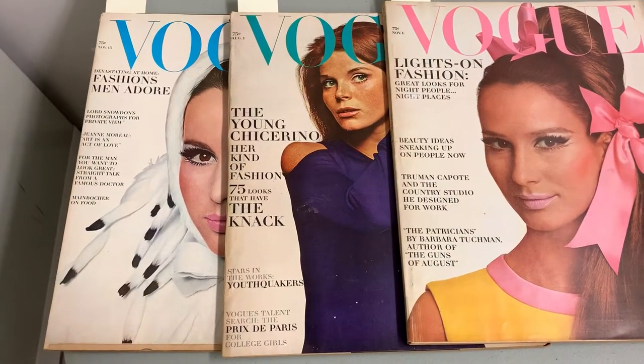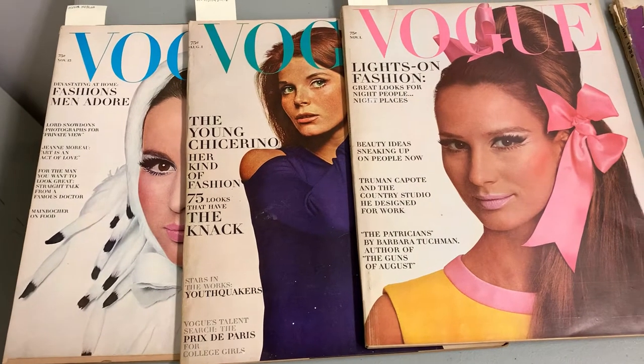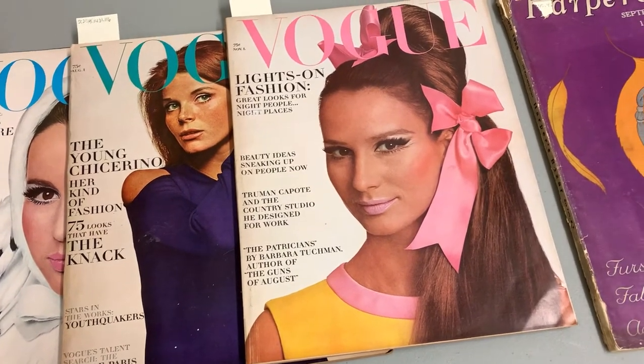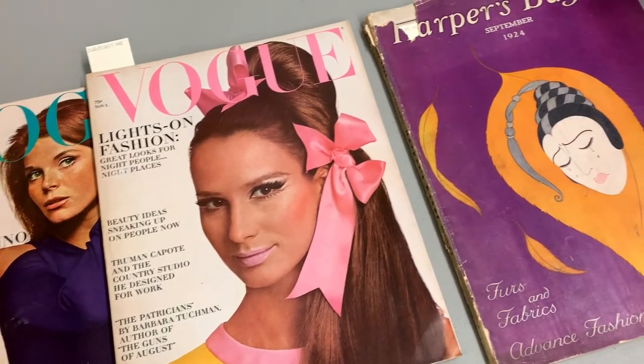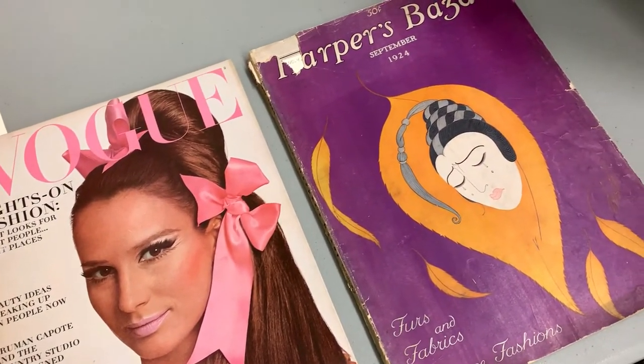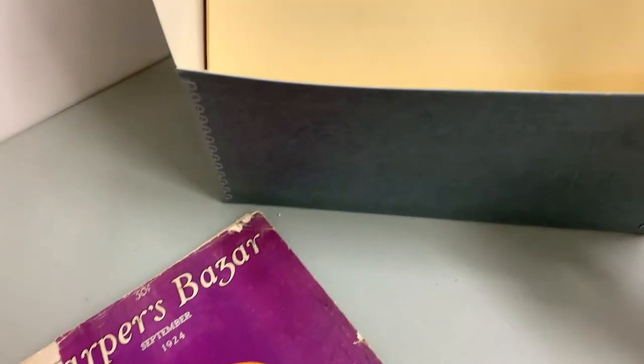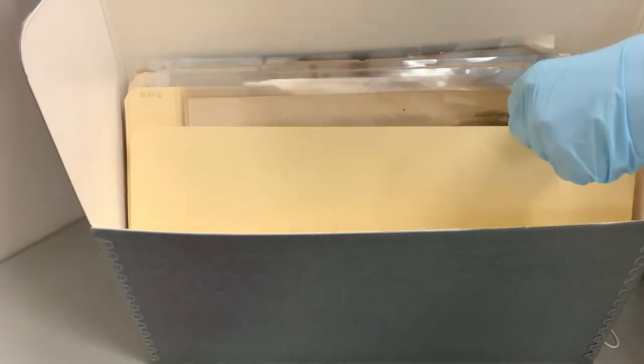We've pulled just a couple of special collections items for you to see. In our special collections, we have ephemera, photographs, sketches, archives, and catalogs — really pieces that help us interpret the materials in our collection. That includes magazines and fashion plates, which Lee is going to pull out — these would have been featured in women's magazines in the 19th century.